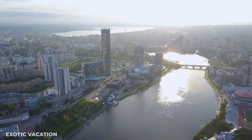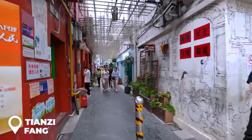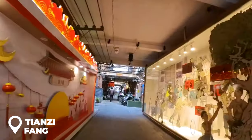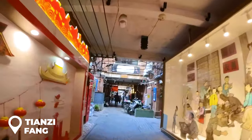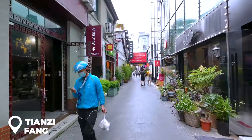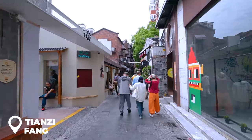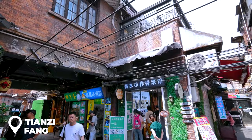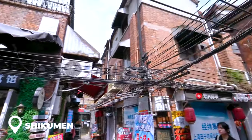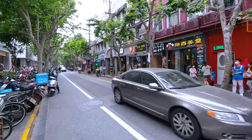Day 4 — let's get lost in Tianzifang. This place is like a real-life Pinterest board: narrow alleys filled with unique art studios, quirky little shops, and super chill outdoor cafes. It's not just about the new stuff either — Tianzifang has history too. You'll see amazing old-school houses called shikumen that take you back to the 1930s.